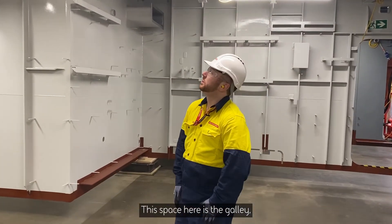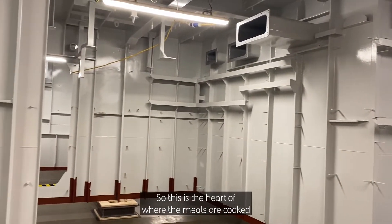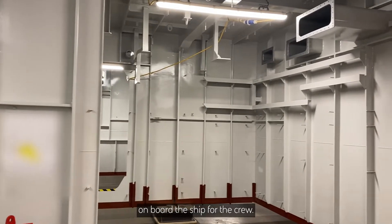This space here is the galley — effectively the ship's kitchen, the heart of where the meals are cooked on board the ship for the crew.